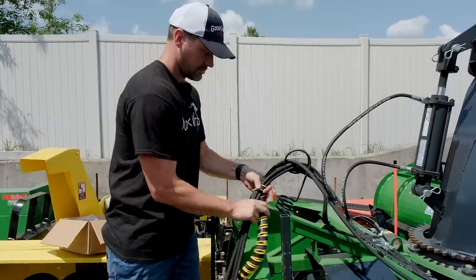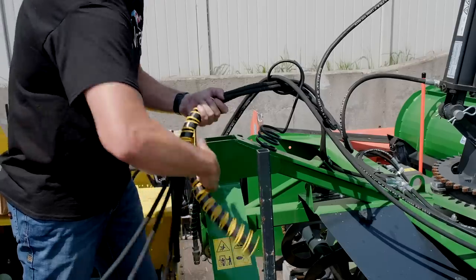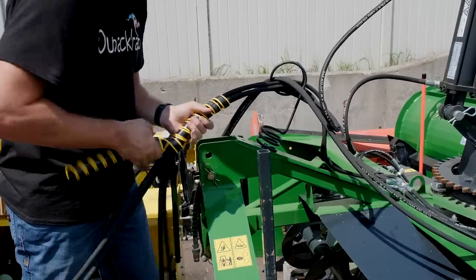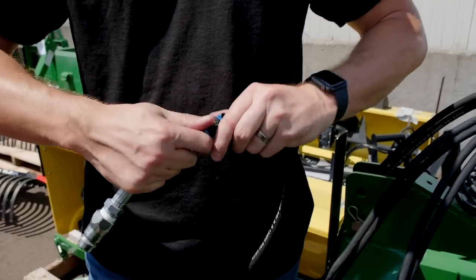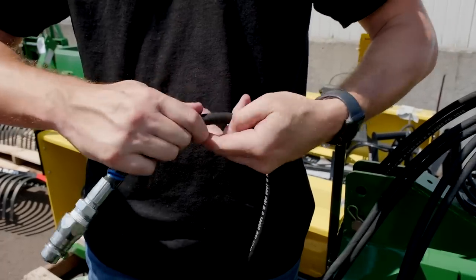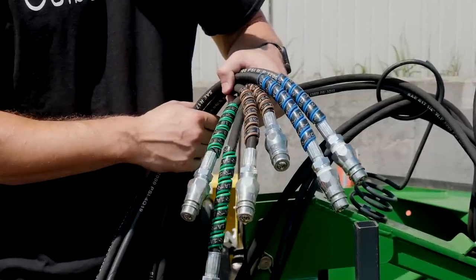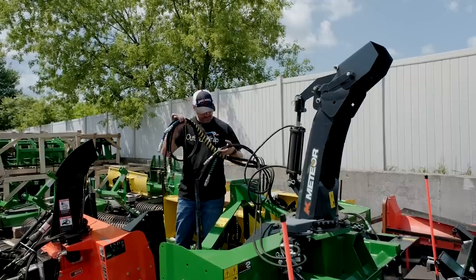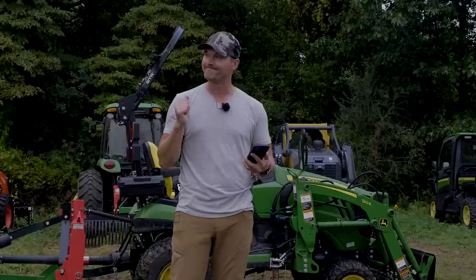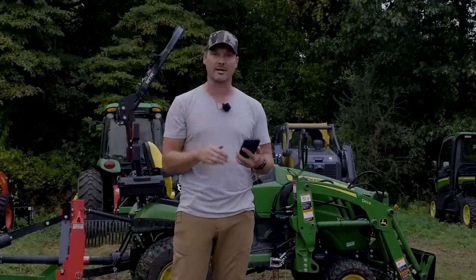We did some video on that recently and it can make a big difference. I paid the price dearly because I ordered it, had it sitting in a box and didn't take the time to put it on my grapple for my skid steer. I ripped a hose off recently because one of the hoses was dangling way out on the side instead of having it wrapped and bundled together. I wish I would have done that ahead of time.